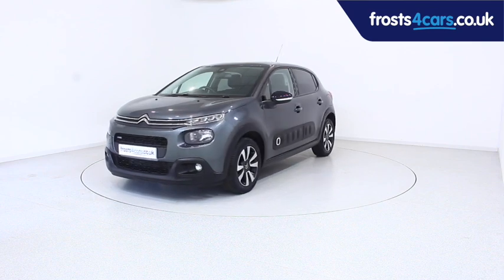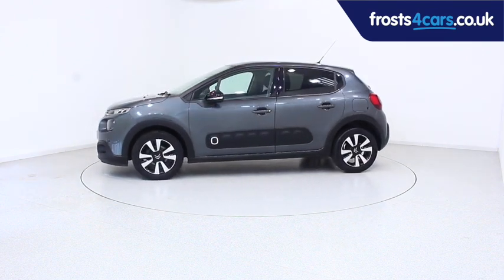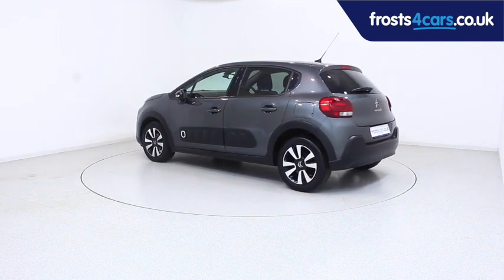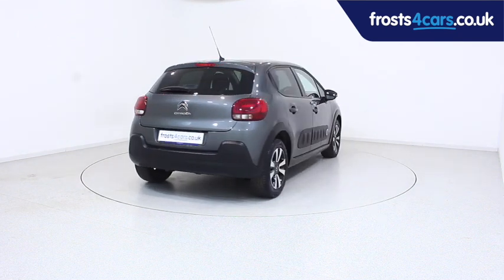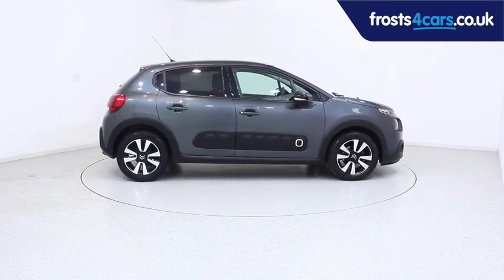Ready for you to view, try and drive away the very same day. This Citroen has been through our extensive mechanical and preparation process to ensure it's in perfect condition. For more information or to book a test drive, contact your local Frost's dealership or visit frost4cars.co.uk to reserve this car online for 48 hours.